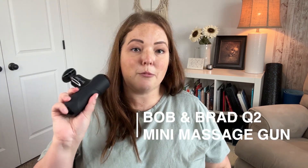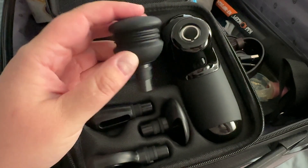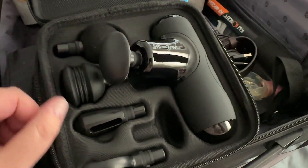The Bob and Brad muscle massager — I'll leave the link in the description box below. I've tried several of these massage guns, and this one comes with several different attachments. I like it compared to its competitors: you can see the size comparison, and this one is going to be a lot easier to travel with. You just turn it on and massage the muscles or areas that are really sore.